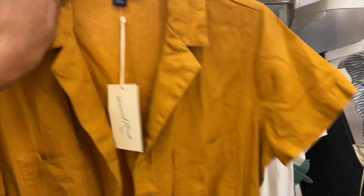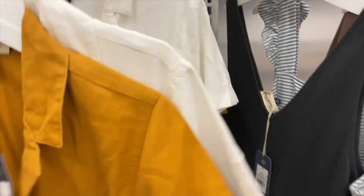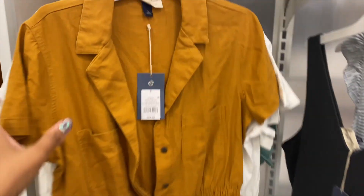These are so cute. I got different colors like a jumpsuit — mustard, white, and then they have the teal color. It's just so cute. Perfect for the summertime and the heat.